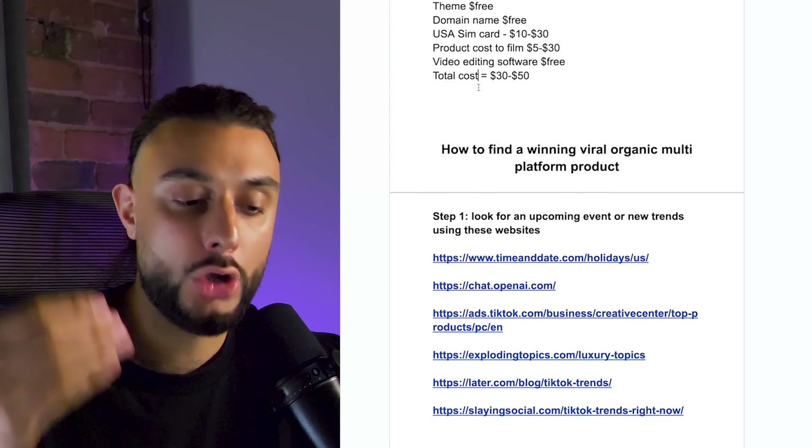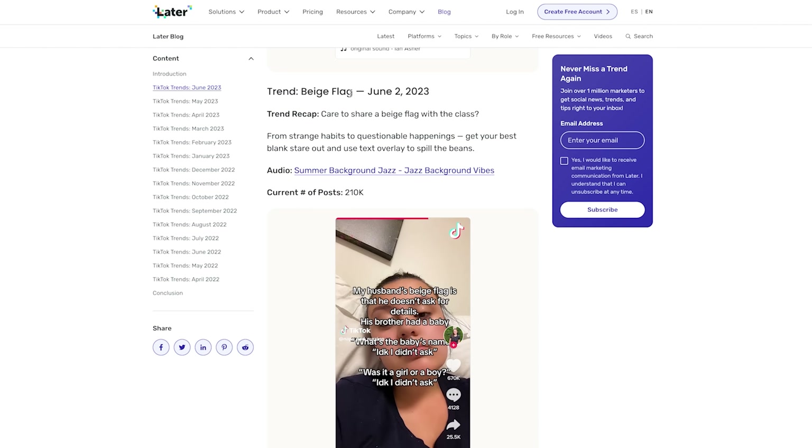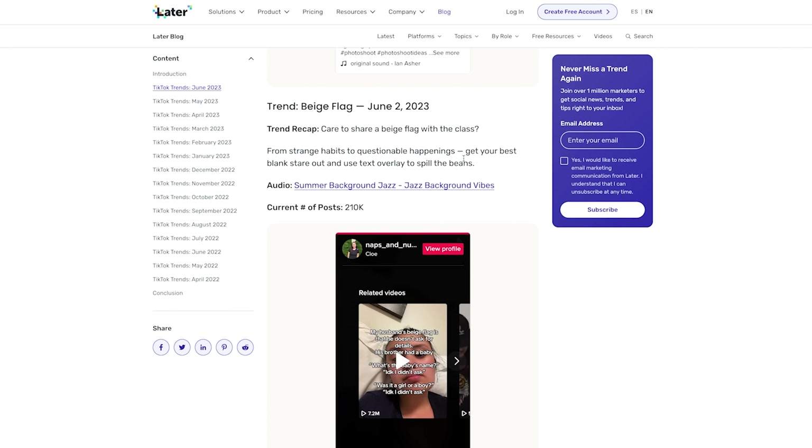A lot of videos using that trending sound feature fashion products — cargo pants, dresses — so you might want to choose a fashion-related product since music and fashion are correlated. Go through all the trends listed and look at what made them trend. Previous trends can retrend again, so it's worth looking at past months too. Normally it's sound effects, music, and sometimes transitions that drive virality.